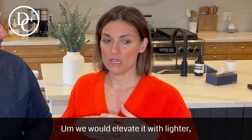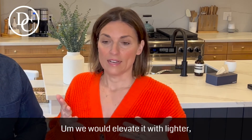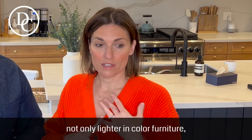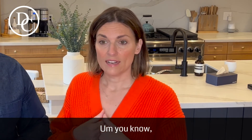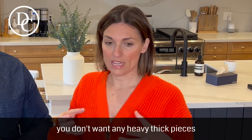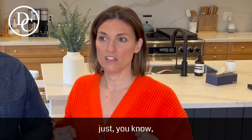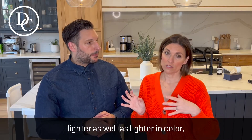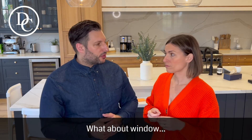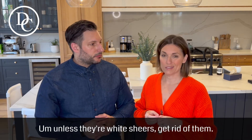On the staging side of things, we would elevate it with lighter furniture — not only lighter in color, but lighter in scale. You don't want any heavy, thick pieces in there. Just leggy things, and pieces that are visually lighter as well as lighter in color. What about window treatments? Unless they're white sheers, just get rid of them.